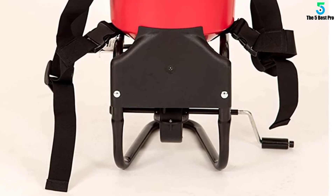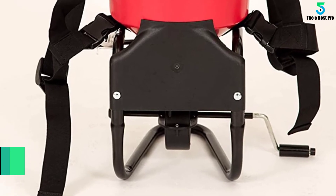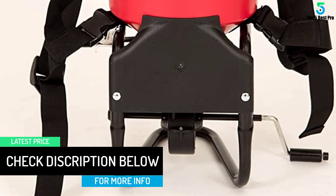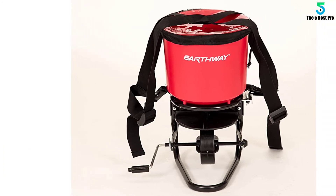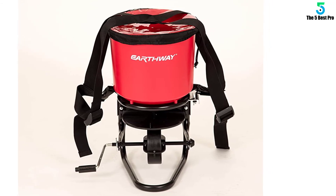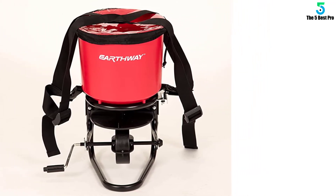We love the seamless operation, owing to the nice gear mechanism. Together with the nice openings, it will allow just the right amount of seed, ice melts, fertilizer, or any other product. It's a very light unit, weighing just 9 pounds, so operating it is less of a challenge. And as a bonus, the unit comes with a heavy-duty raincoat. This boosts convenience and protection when using it in wet weather.